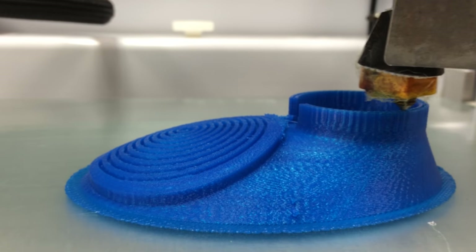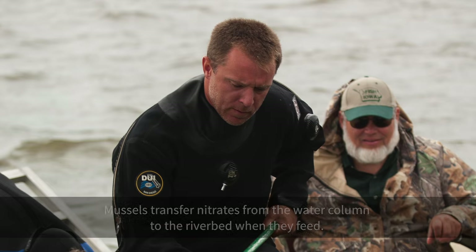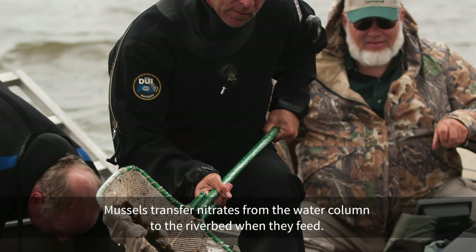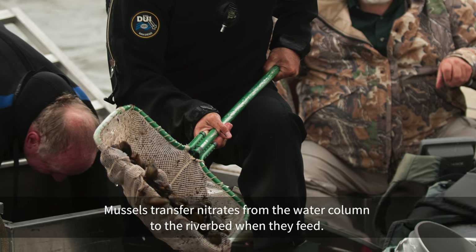The National Academy of Engineering has called Managing the Nitrogen Cycle one of the 14 Grand Challenges of Engineering. These organisms play a huge role in that and in the way they couple with how other organisms like bacteria function. It could inform some of our engineering solutions for nitrogen management issues in the future.